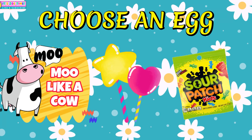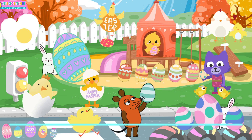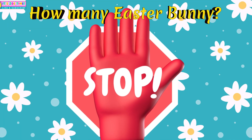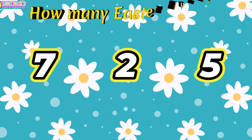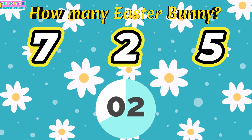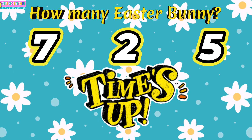Question number seven. How many Easter Buddies? Two!